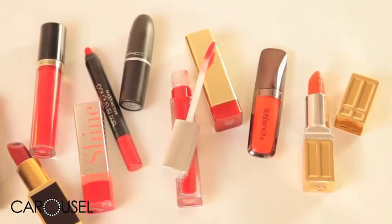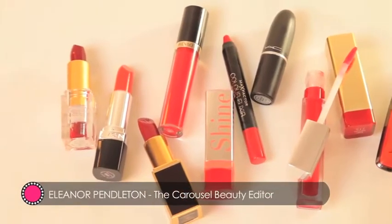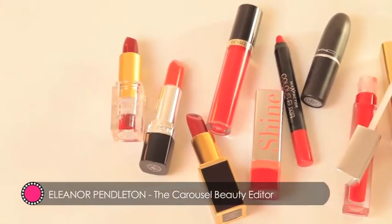A bold red lip is a classic beauty look. When it comes to reds, orange based reds and corals add warmth to the skin, while blue based reds can make your teeth appear whiter.